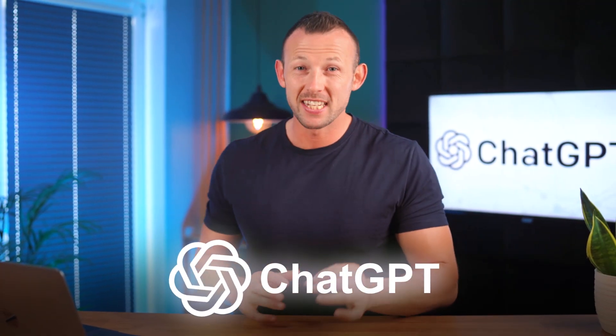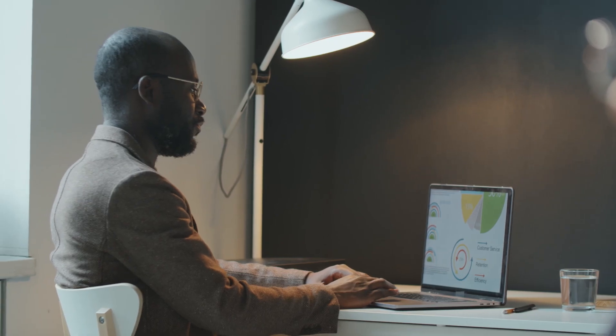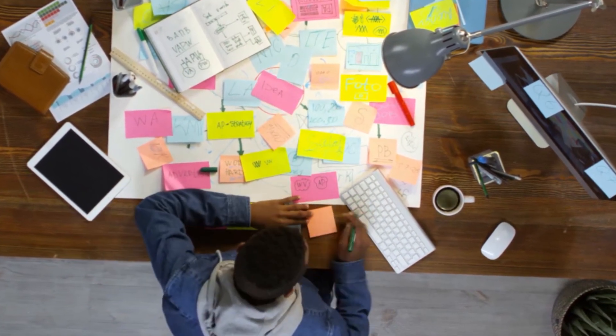ChatGPT has been revolutionising the way we interact with technology for over nine months now. But here's the startling truth: four out of five people still have no idea how to harness its full power. If you're watching this, you can't afford to be one of them. So whether you're a business owner, content creator aiming for higher productivity, or someone who simply wants to understand what all the fuss is about, the time to act is now.